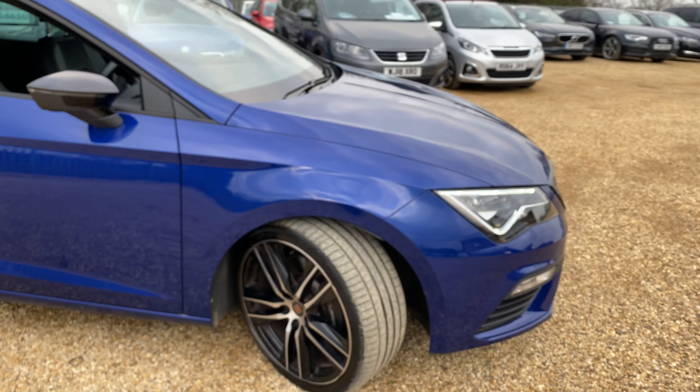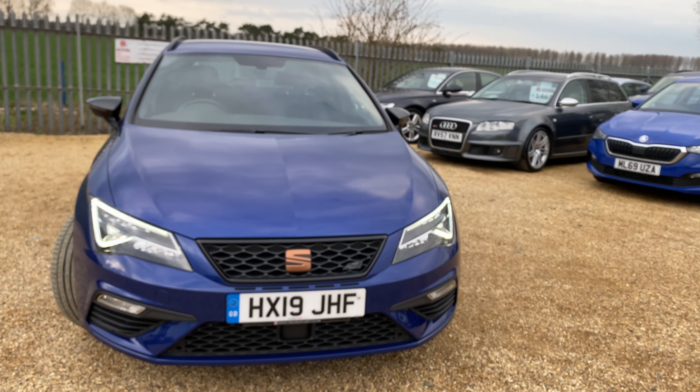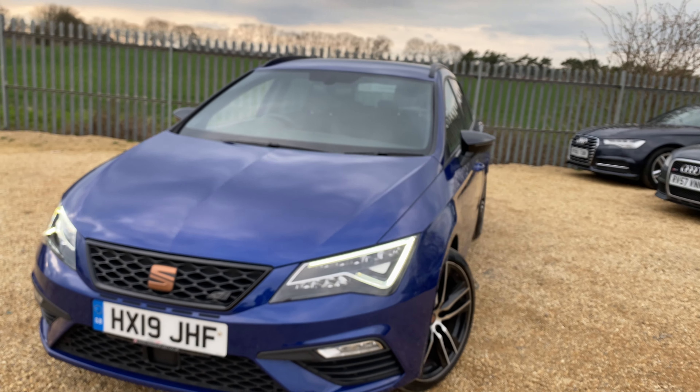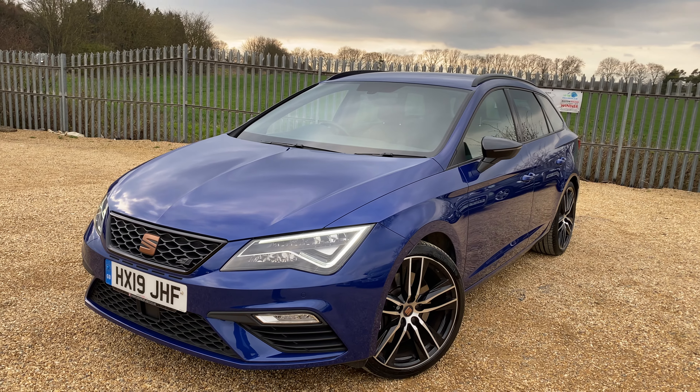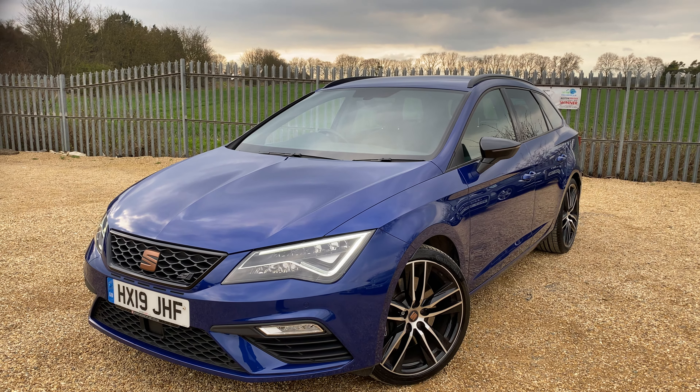Let's make our way over to the boot. As you can see, you have a very good size boot with a full parcel shelf. You've got handles on each side to drop the seats down for extended storage, which are separated and can be removed if you wanted to.